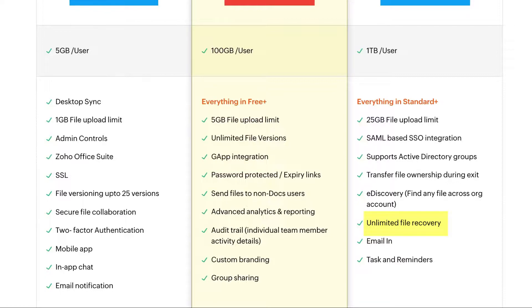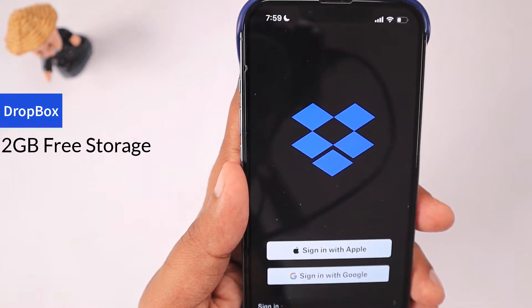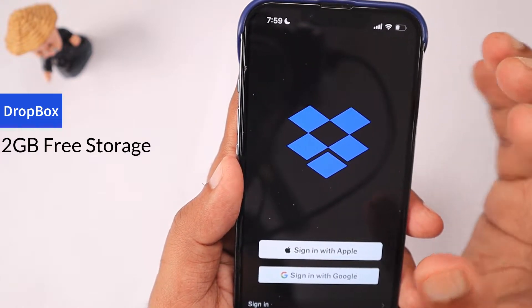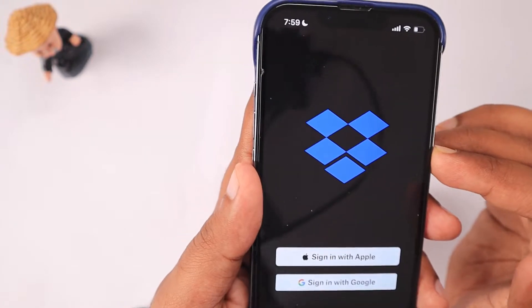If you accidentally deleted any file, within a limited time window — around 30 days — you can recover it. The next service is Dropbox. This is quite a popular one; most of us know about Dropbox. The only downside is that the free storage they provide is only 2 GB.